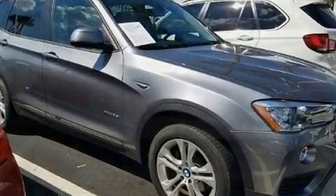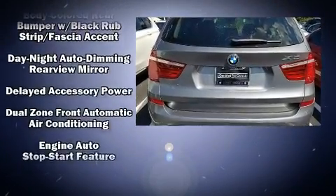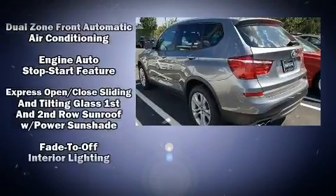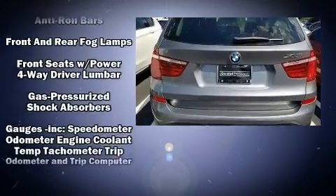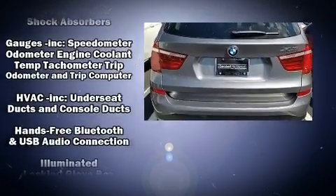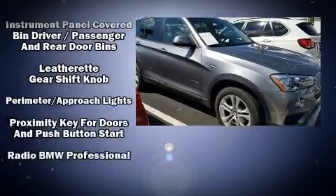The stereo yields a symphony-like audio experience. Passengers are protected by various safety and security features, including head curtain airbags, a security system, and four-wheel disc brakes with ABS. You'll never lose visibility with rain sensing wipers, which activate automatically when the drops start to fall.